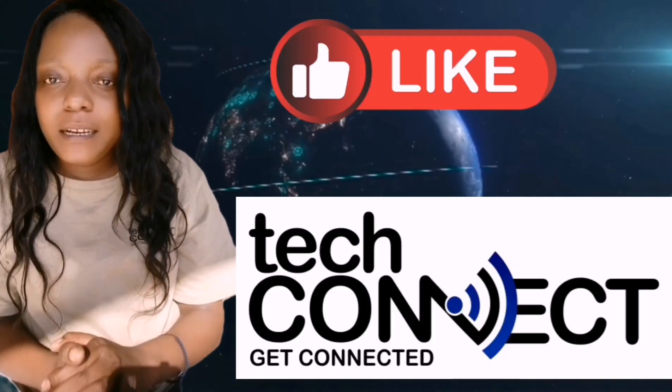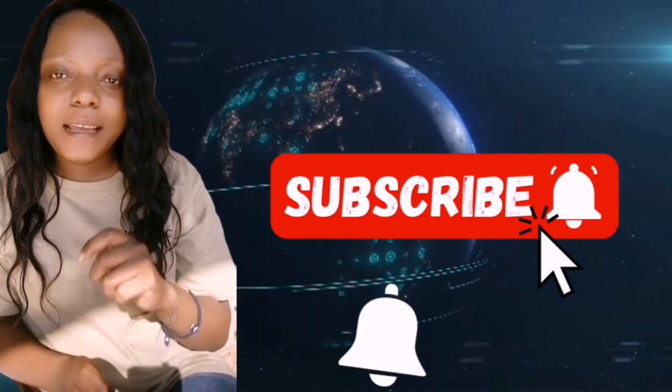Thanks for tuning in to TechConnect. Remember to like, subscribe, and hit the bell.